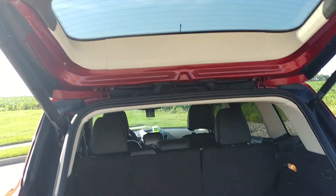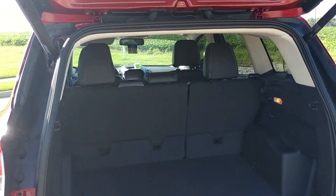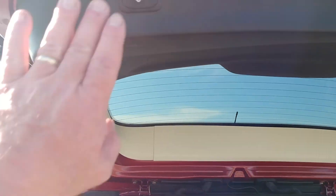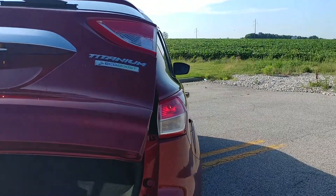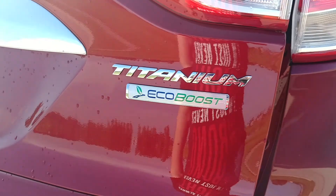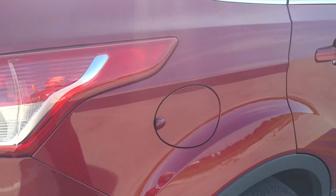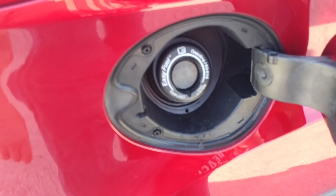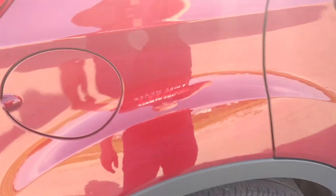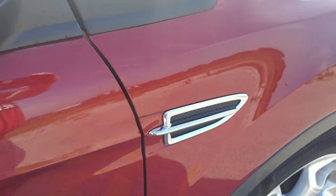That kick-open feature is only on the Titanium. There's a button here — you can kick it again or use your key fob to close it, and you can set how high it goes in case you have a garage. This one has the 1.6 turbocharged EcoBoost — we'll talk about that in a minute. Capless filling, which has been on Fords for a while.